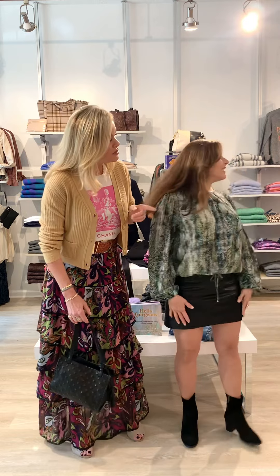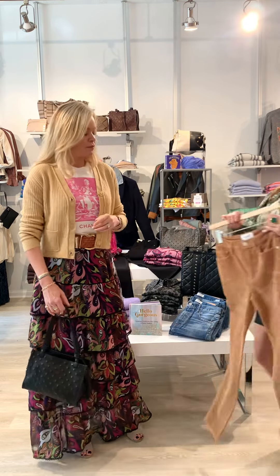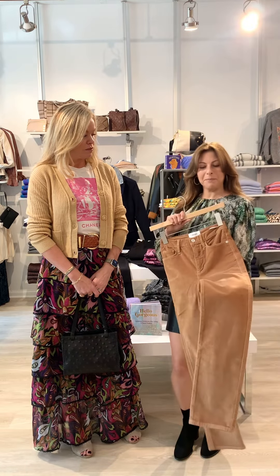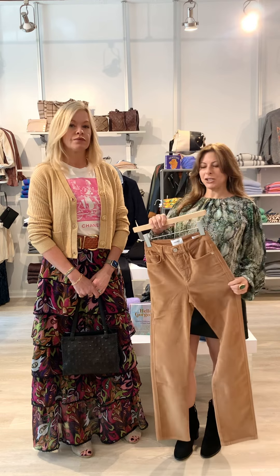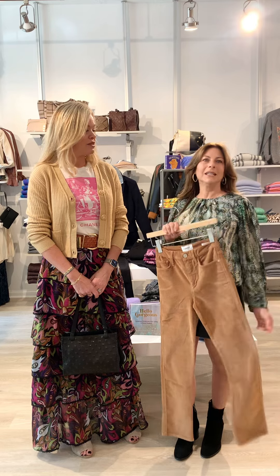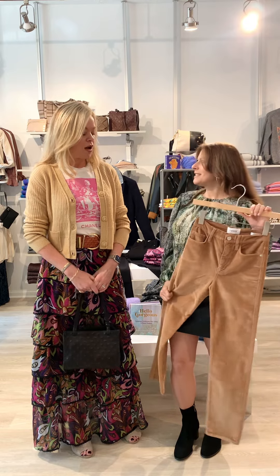We discussed what you'd do to dress this up or down and pulled an alternative look. This top looks beautiful with Frame corduroys — the tones and prints with those warm fall autumn colors are just great, maybe paired with a brown suede bootie. The browns, tans, and greens are just so great this year.